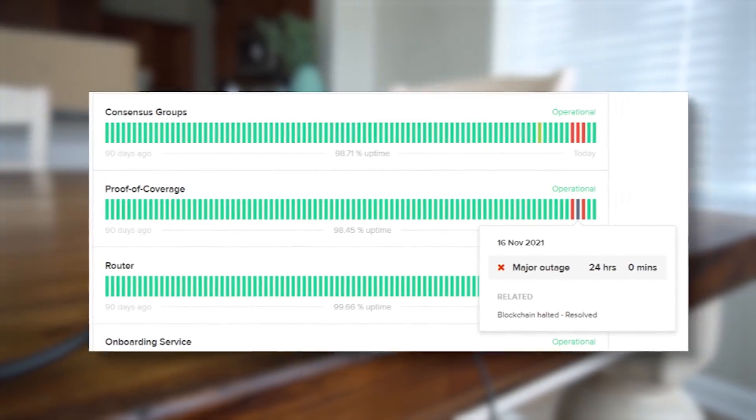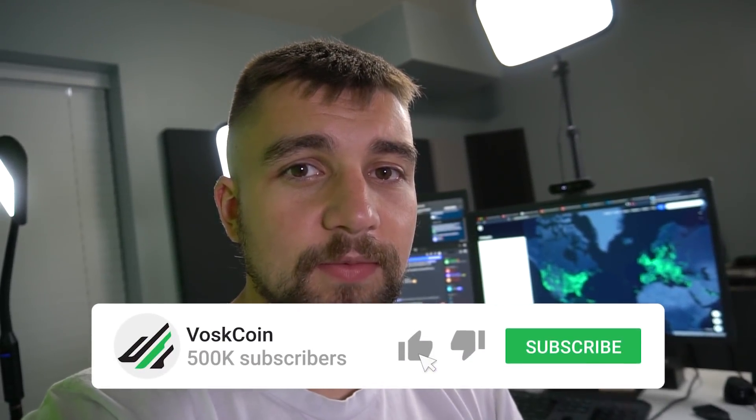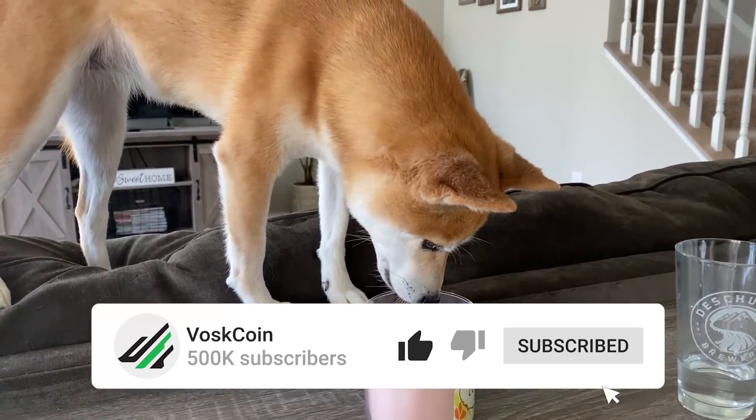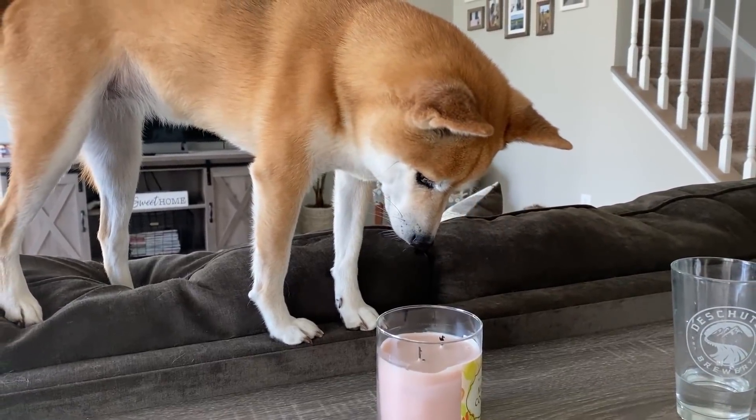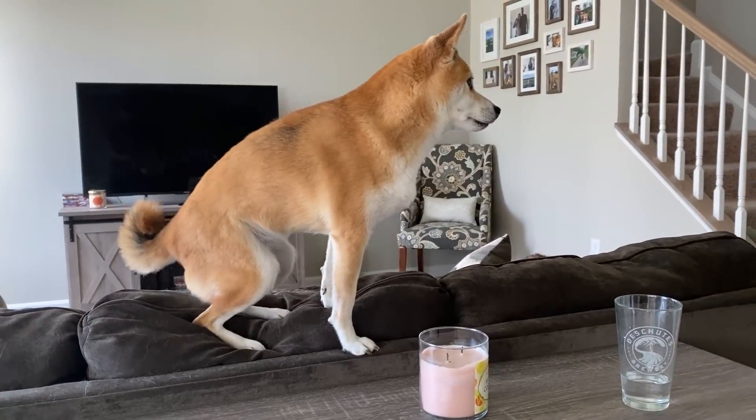Today we're going to be looking at what is negatively impacting my Helium mining profitability and how I'm going to try to fix it. My name is Vosker on the Voscoin YouTube channel. This is Tails — she's the head of our legal team. Make sure to slap that subscribe button, and today we're going to jump into another fun, crazy Helium video.